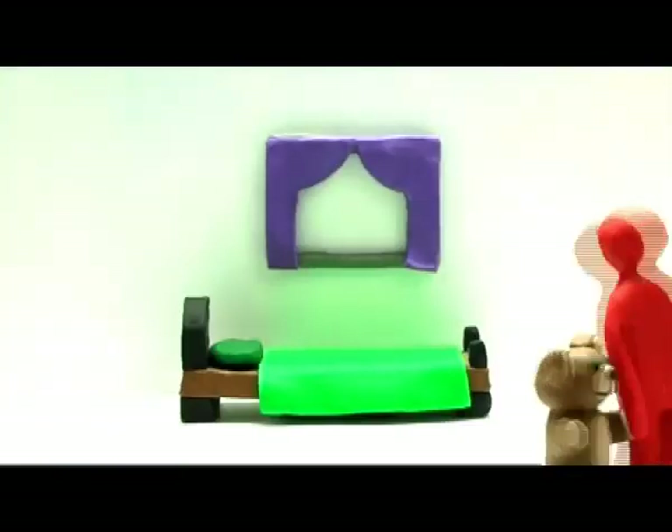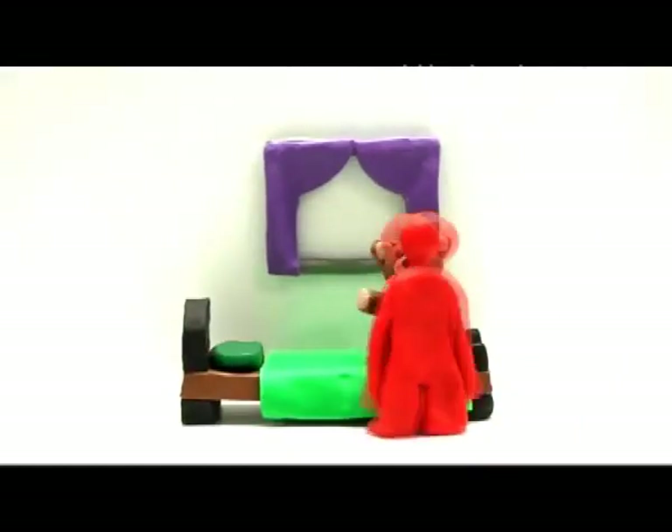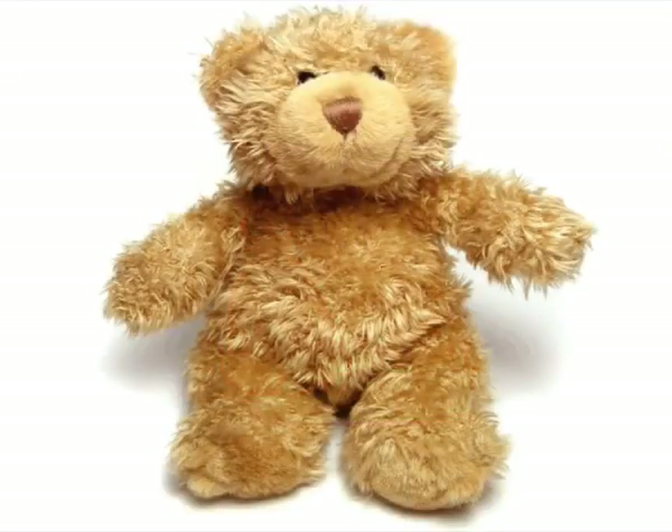Big T, small t. Teddy bear. Do you have your teddy bear? Teddy bear.